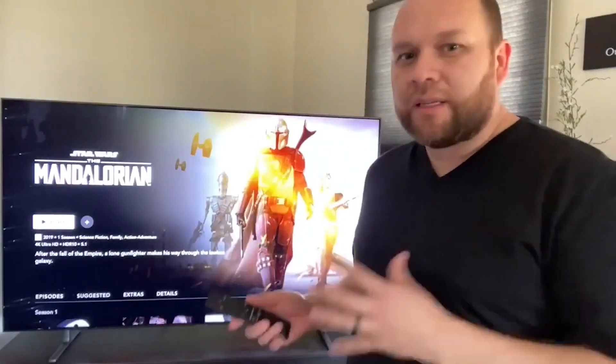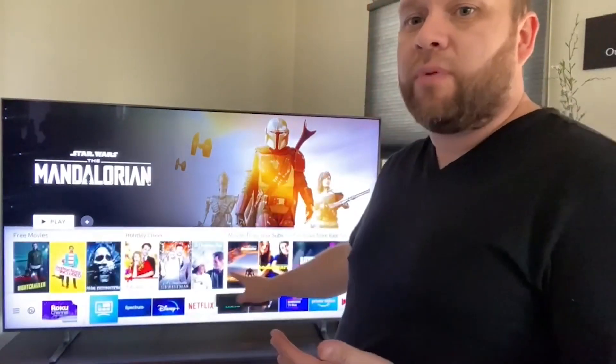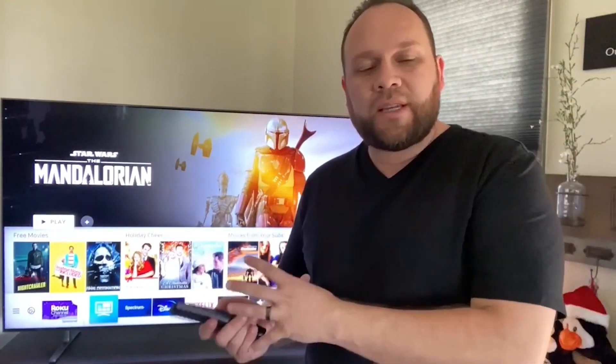The great thing with this is it is a smart TV. It does have its own smart capabilities built right into the TV — you don't have to go out and buy an external stick like a Roku device or a Fire Stick or anything like that. Samsung has their own smart technology built in. When you hit the home button, it brings up all the different options of apps you can download. With this being one of the newest and best TVs on the market, it's got every app you can pretty much think of.